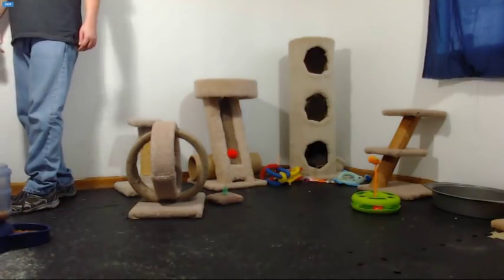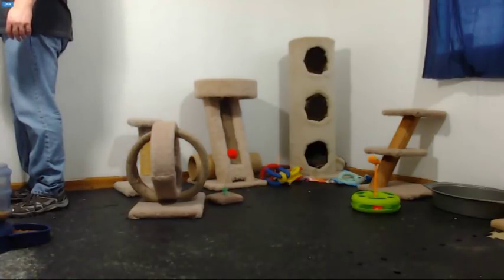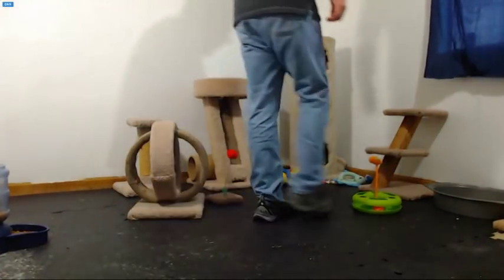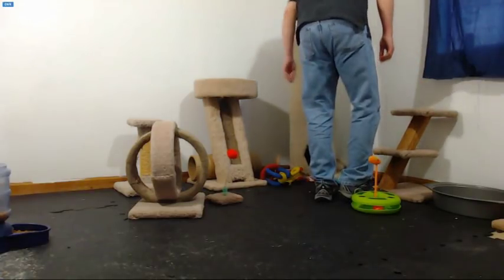Can you hear me okay on the cam? Sully's back there cleaning himself. He laid in the food bowl inside the carrier — he kind of fell asleep on it.